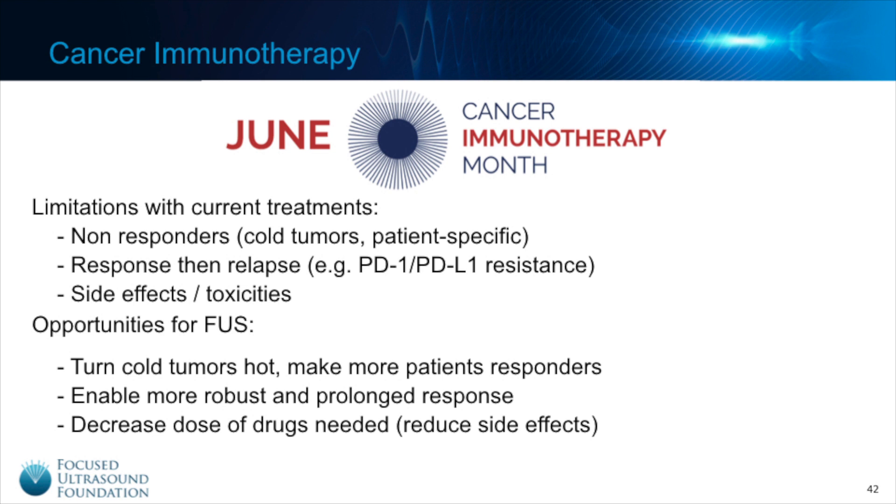To help contribute to this awareness building, the Cancer Research Institute established June as Cancer Immunotherapy Month. I'll talk more about the Cancer Research Institute a little later, since they are a key partner for us at the Focused Ultrasound Foundation.